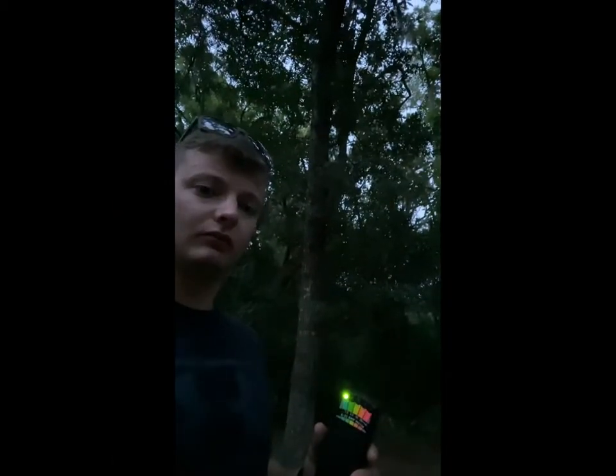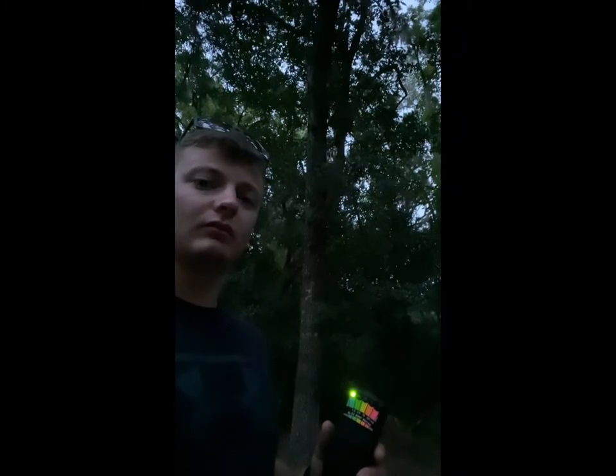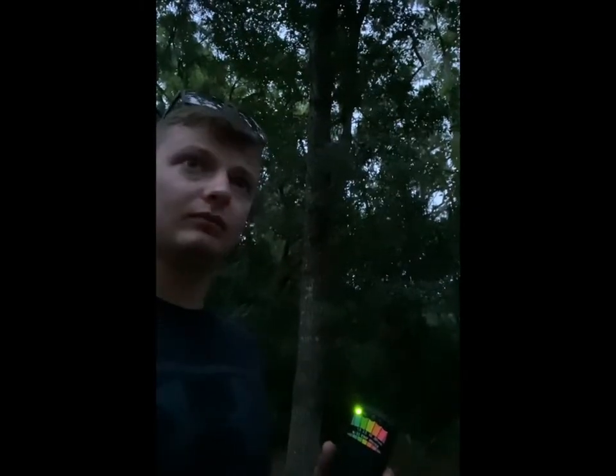What happened next was one of the strangest things I've ever felt at any investigation. I can literally... it's like I literally just felt something go into me. Notice right after that happened, my lights shut off. The EMF reader quit reading as soon as it happened. Here it is again — as soon as I felt it go into my chest, my EMF reader quit recording.